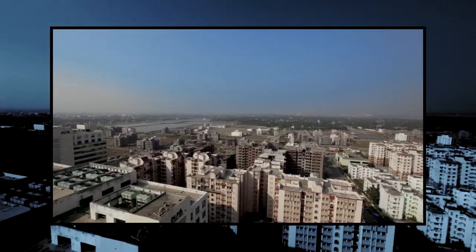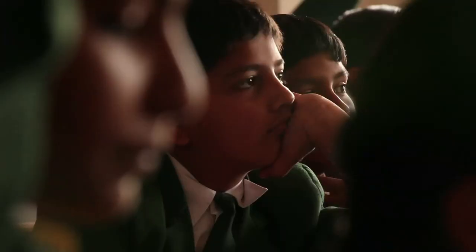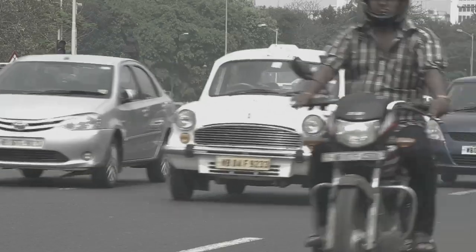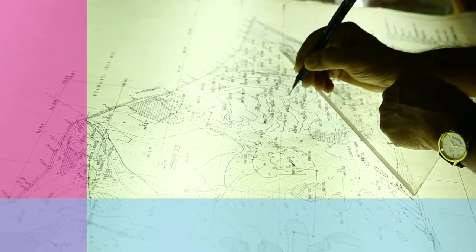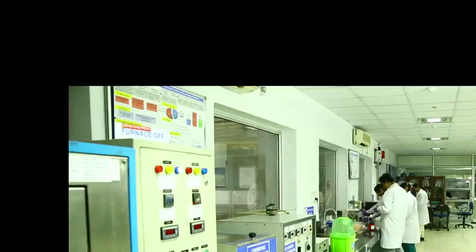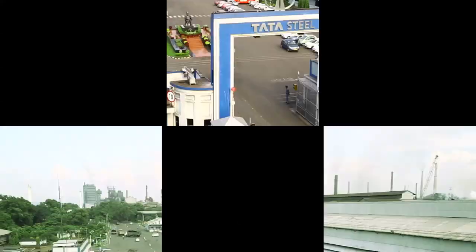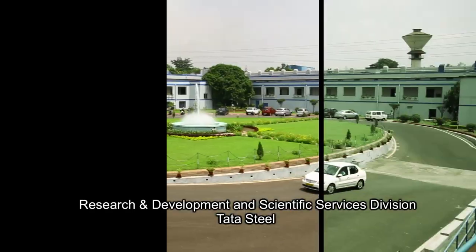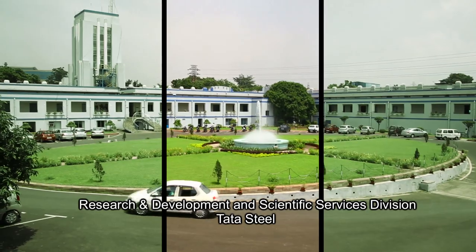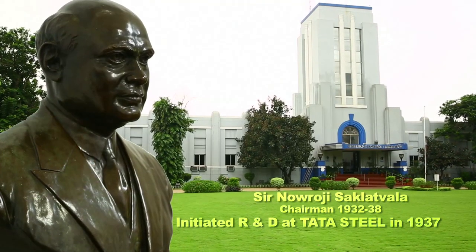In a rapidly developing world, today belongs to those who anticipate the future. In India, Tata Steel was the first to envisage the importance of research and development and instituted the R&D division at Jamshedpur in 1937.